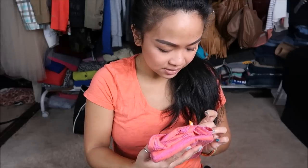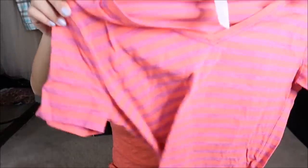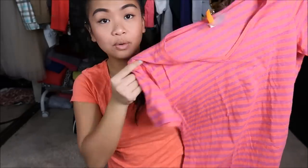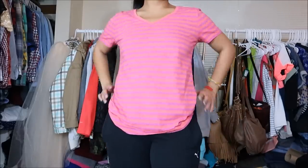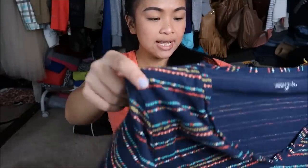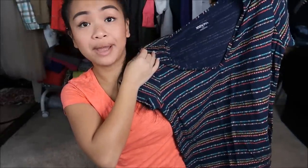I have by Lucy in a size large. This is just a regular tee. It is like a light purple with a coral stripe v-neck. Next thing I have is by Morona in a size large and this is another just regular basic v-neck shirt with a simple pattern.